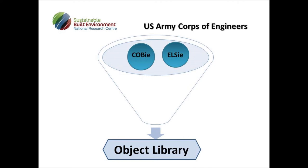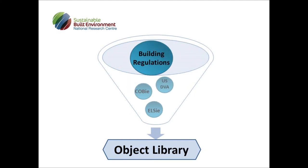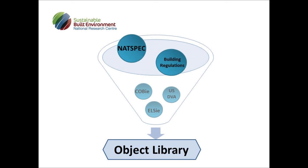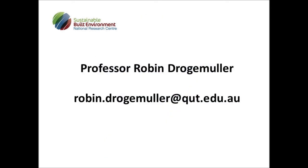Input sources used for the object library include COBE and ELSI, which were two projects led by the US Army Corps of Engineers. The research team also worked with the US Department of Veteran Affairs to develop generic products at different levels of detail, and in Australia the team also included input from Building Regulations, NATSPEC, Standards Australia and other Australian organisations.